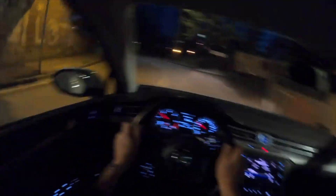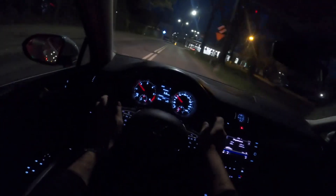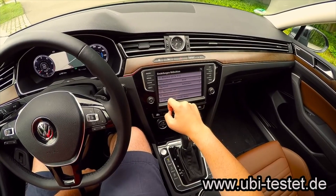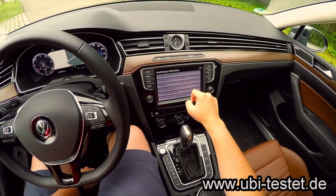The Passat 2.0 TDI is good in terms of dynamics. The 190 horsepower version accelerates to 100 km/h in 8.4 seconds and can be content with six to six and a half liters of fuel per 100 kilometers.